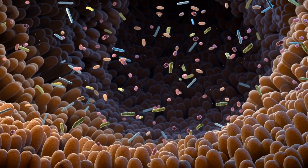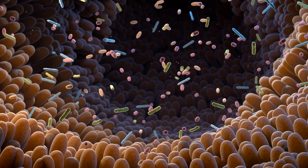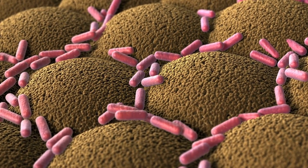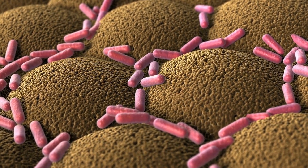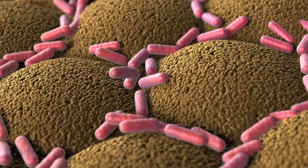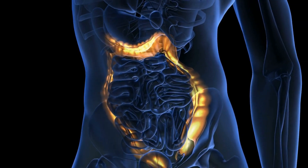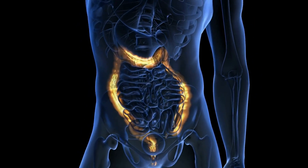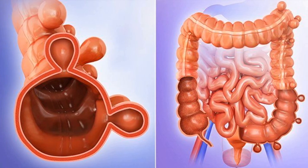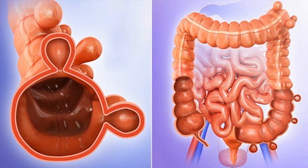One possible mechanism by which probiotics may prevent recurrent episodes of diverticulitis is by promoting the growth of beneficial gut bacteria. The gut microbiome plays a crucial role in digestive health, and imbalances in the microbiome can contribute to the development of various gastrointestinal conditions, including diverticulitis. Probiotics work by introducing beneficial bacteria into the gut, which can help restore balance to the microbiome and promote digestive health, reducing the risk of bacterial overgrowth and infection in the colon.